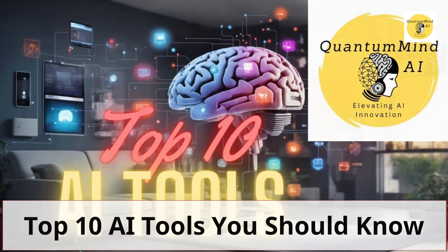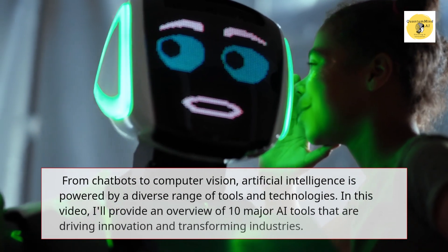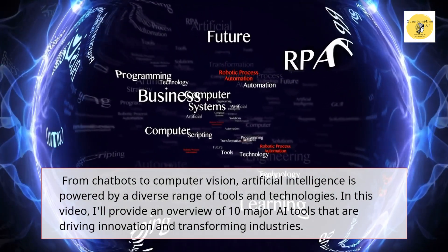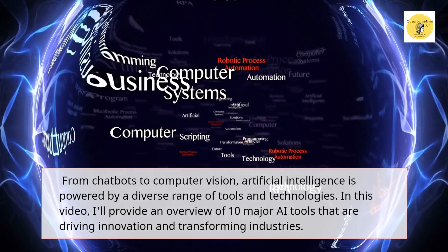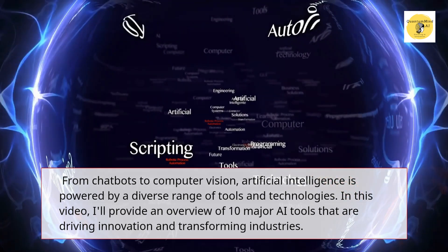Top 10 AI Tools You Should Know. From chatbots to computer vision, artificial intelligence is powered by a diverse range of tools and technologies. In this video, I'll provide an overview of 10 major AI tools that are driving innovation and transforming industries.